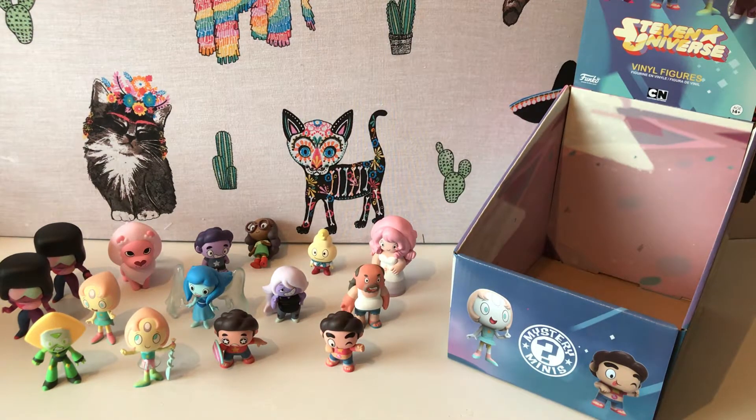I'd highly recommend it for any Steven Universe fan — definitely, or any Funko fan really. Well that's it from us for today. If you want to see more of us please like, subscribe, or leave a comment down below. Thanks for watching. Bye!